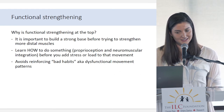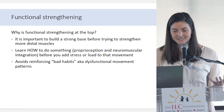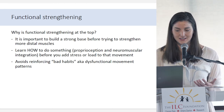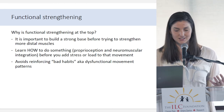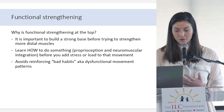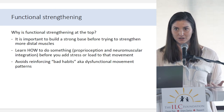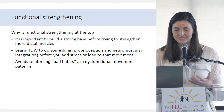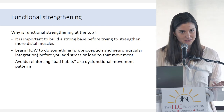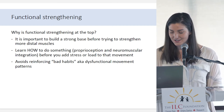Why is functional strengthening at the top? It's important to first build a strong base before trying to strengthen distal muscles, and we also want to learn how to do a movement correctly before we add stress or load. Practicing things before you add load helps avoid reinforcing what people call bad habits — I'd call them dysfunctional movement patterns.